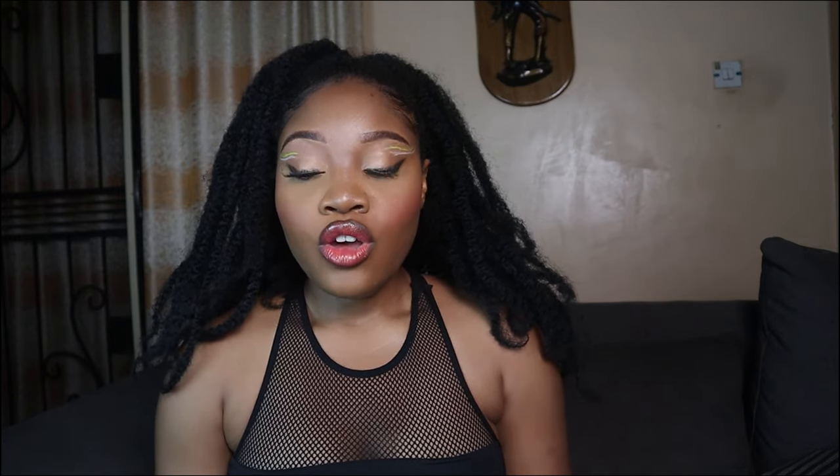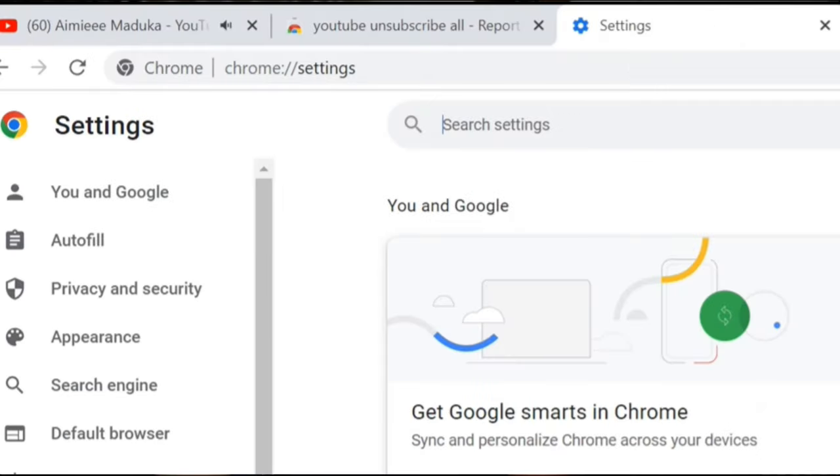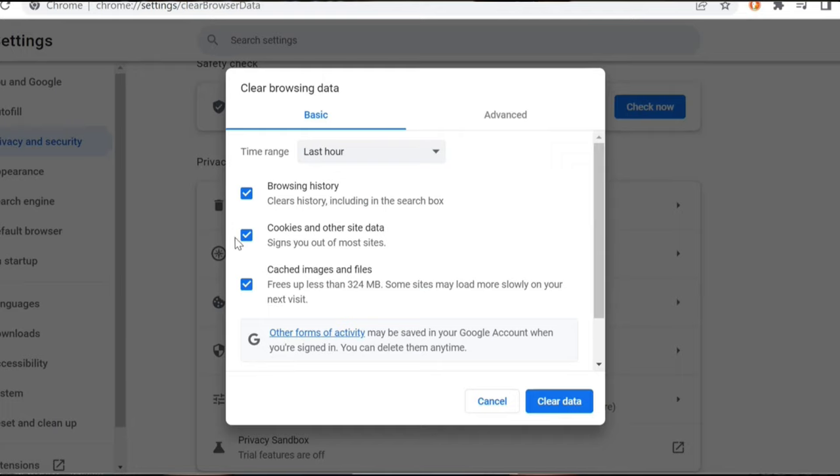Go to Privacy and Security. When you go to Privacy and Security, you search for browser history — very easy — or scroll down on the right pane where you see 'Clear Browser History.' Then tick on browser history; the other options like cookies are not so important.